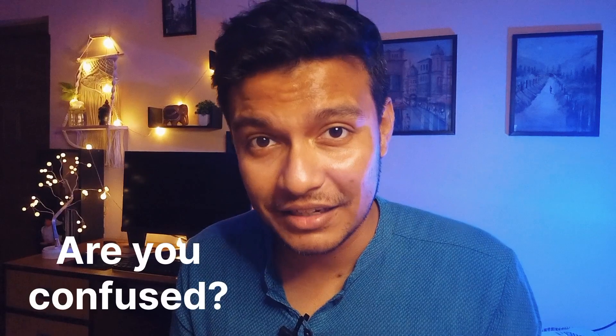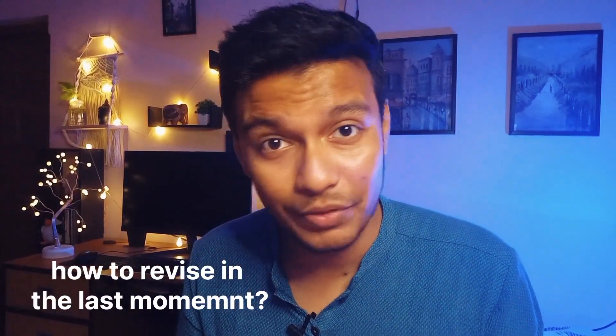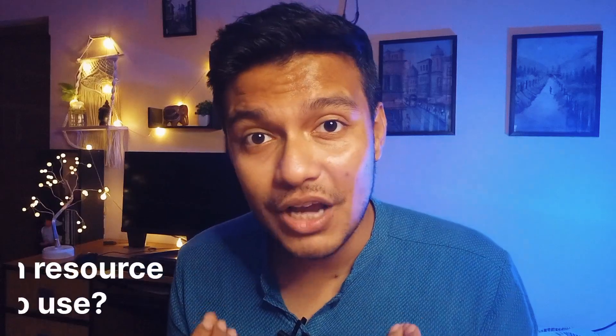CSIR Net December 2023 is knocking at your door. Are you confused? You don't know what to read, where to read from, which resources to use, which are the most important units? If you have all these questions in mind, watch this video till the end — you might get some idea about how to deal with these things.